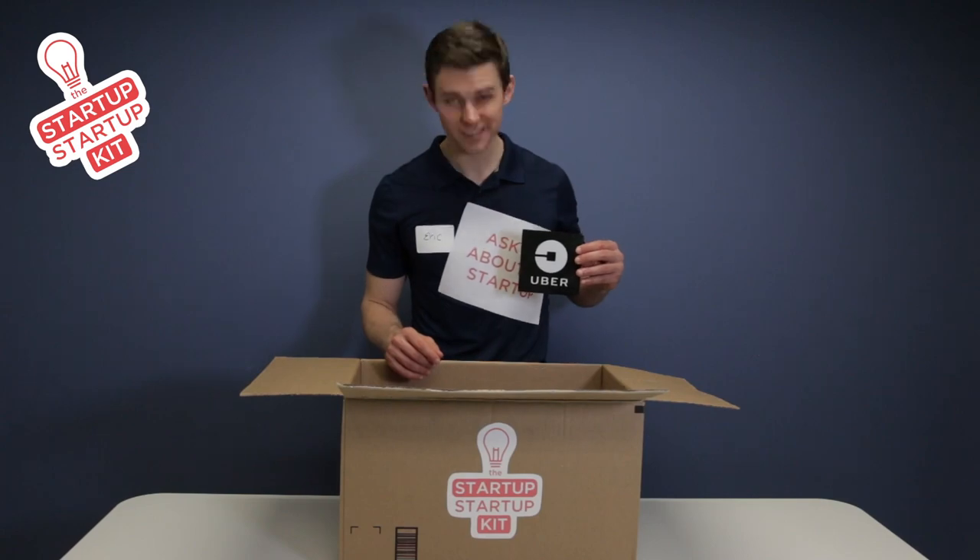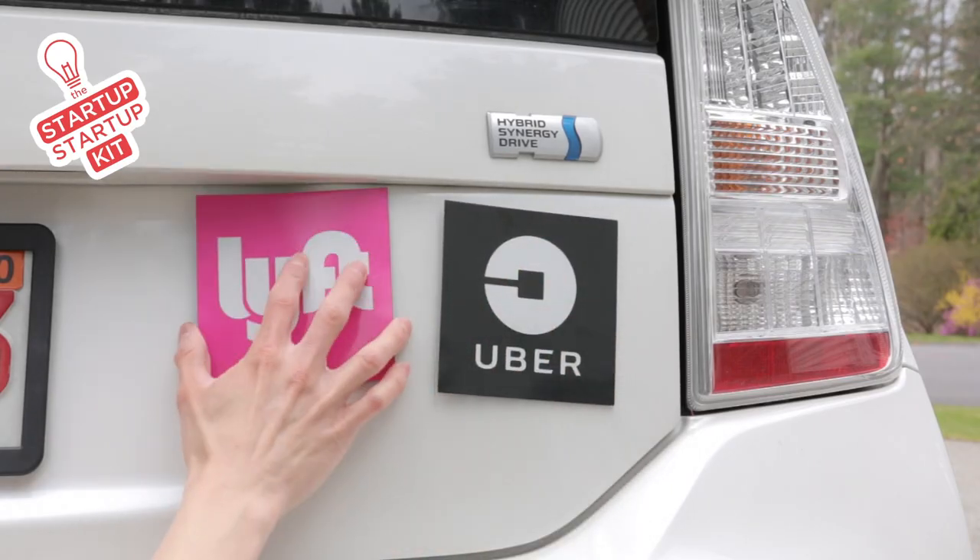You're going to need some money to kick things off before your first round of financing. You know, just in case.